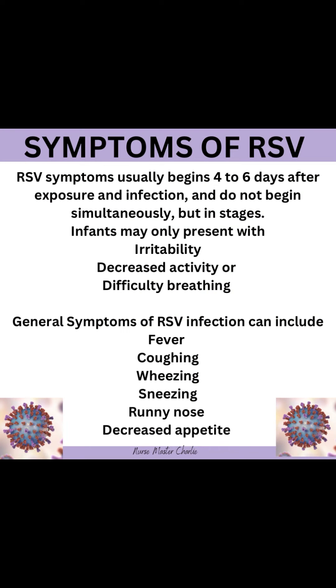Symptoms of RSV usually begin four to six days after exposure and infection, and do not begin simultaneously, but in stages. Infants may only present with irritability, decreased activity, or difficulty breathing. General symptoms of RSV infection can include fever, coughing, wheezing, sneezing, runny nose, and decreased appetite.